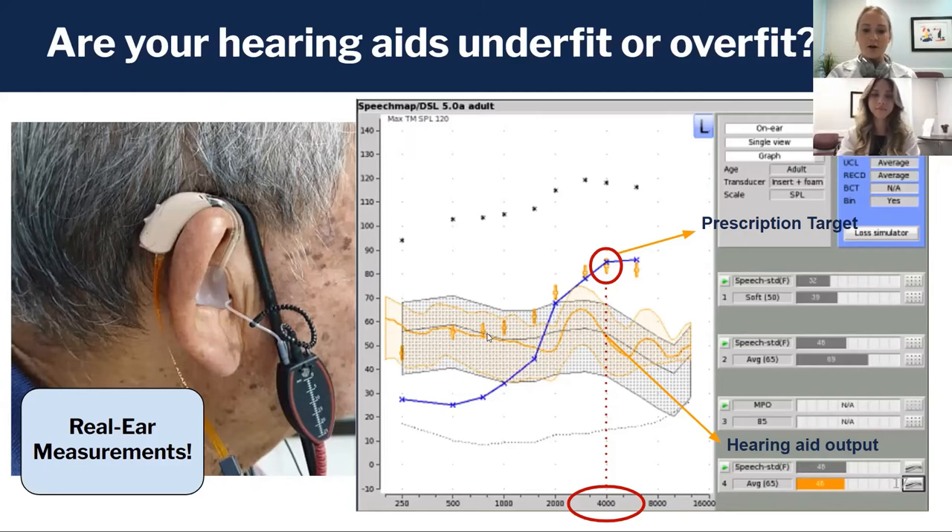The crosshairs or T's are the prescription for this person's hearing loss at each pitch — in other words, how loud the hearing aid should be at every frequency. Anywhere the bold line is above the crosshair, it's too loud. Anywhere the bold orange line falls below the crosshair, it's not loud enough — and in fact, if it falls below the blue line, that person isn't hearing that sound at all.